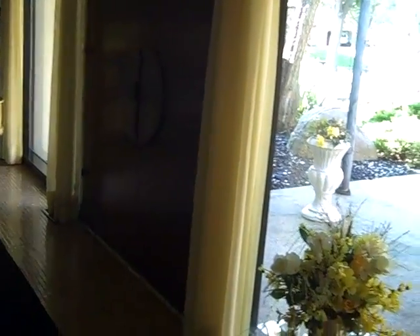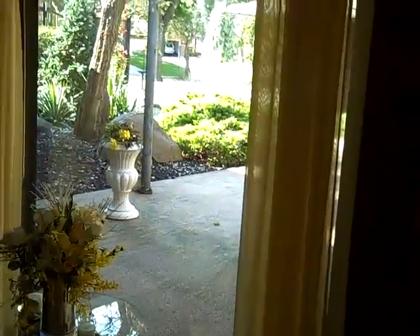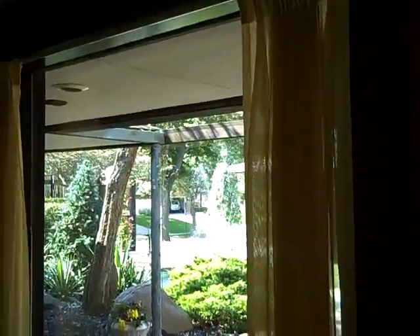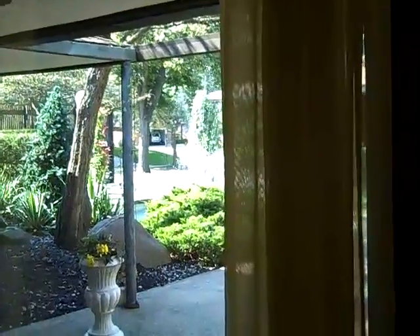What you'll notice in this house as well are these huge windows and glass panels — incredible views throughout the house, natural light coming in at every area. There are very few lights on in the house right now and it feels like they're all on. It's huge.